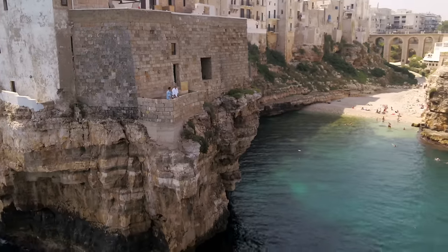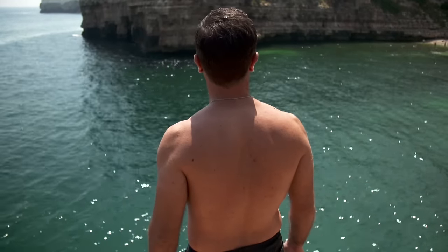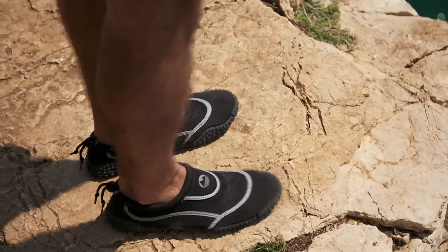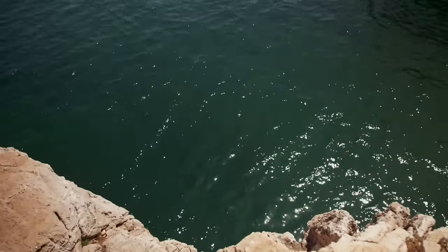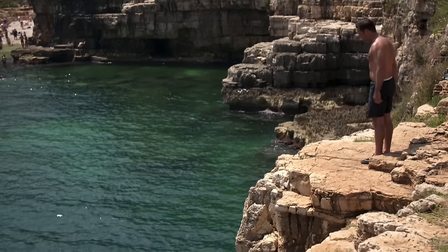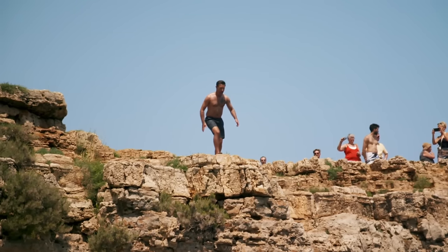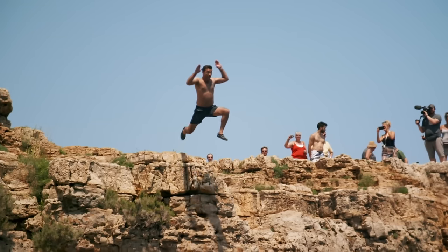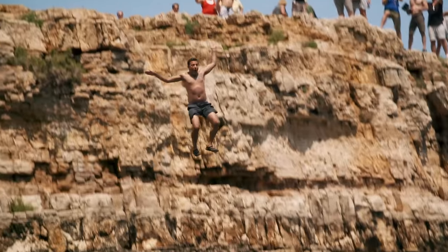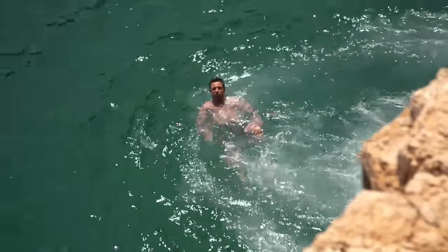I'm definitely not ready for that height, but maybe I could give the lower 11-metre cliff a go on the other side of the cove. I'm going to take the opportunity to say thank you to everybody, hopefully I'll see you very soon — if not, it's been a pleasure. I don't want to do it... I don't want to do it... Fantastic!